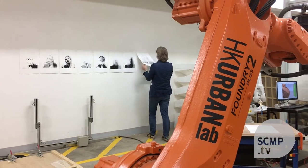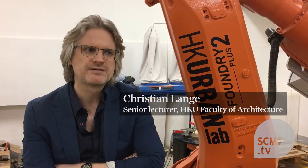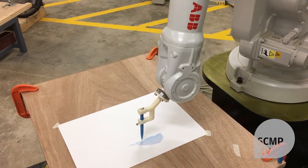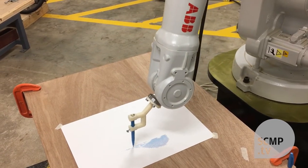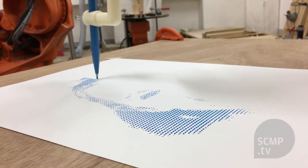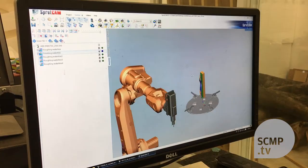This newly established robotics lab here at the Faculty of Architecture at the University of Hong Kong is dedicated to finding new ways of how we can conceive architecture in China and Hong Kong. The idea is to bring forward new methods and technologies into the built environment, to understand how we can think of new ideas about the urban environment and advance it through robotic machining and robotic fabrication.